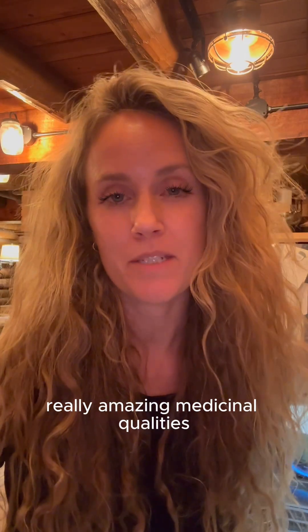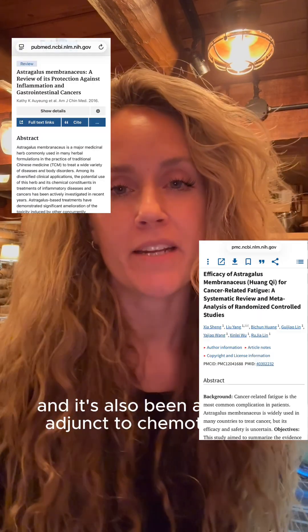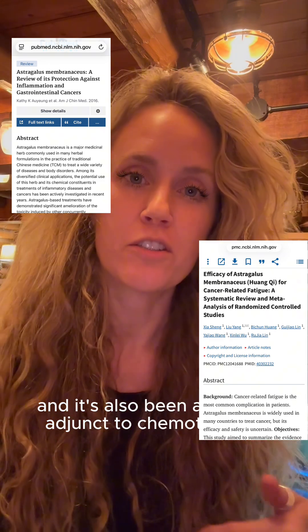However, it has a lot of other really amazing medicinal qualities and a lot of studies to back that up. It is studied for its anti-tumor properties, and it's also been a helpful adjunct to chemotherapy.